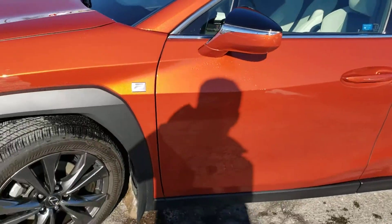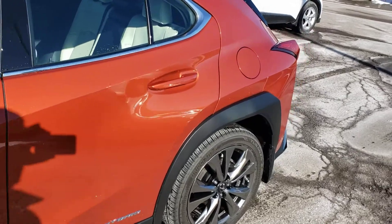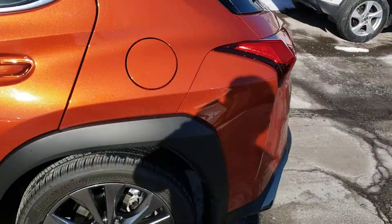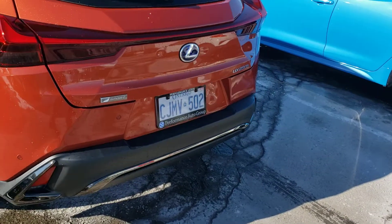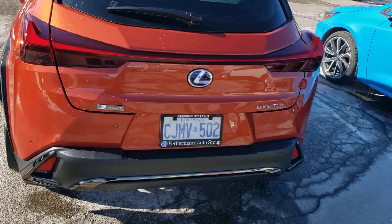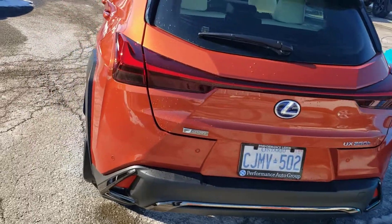The sun is pretty bright here in St. Catharines today, so it kind of gives you a really good idea how punchy and bright this orange actually is. Now this being the top of the line, it is a 2020 demonstrator that my sales manager is currently driving.